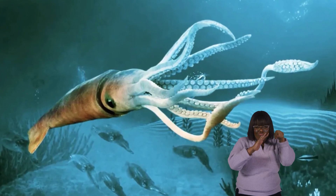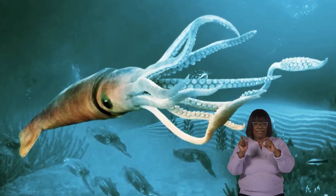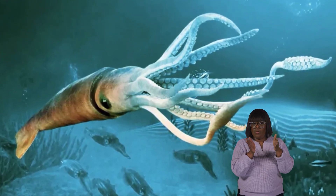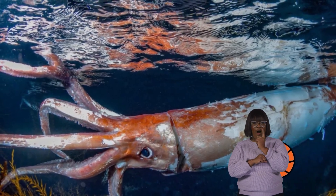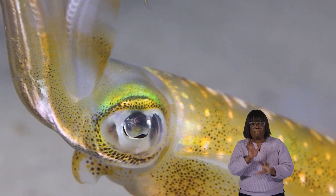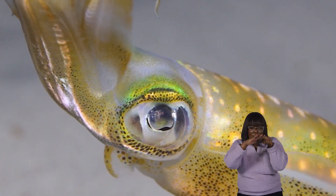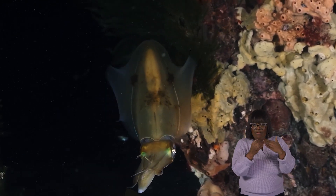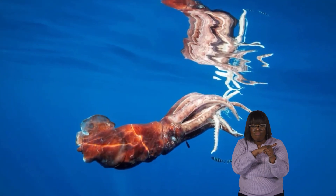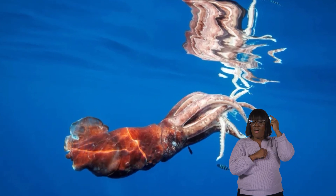Some squid species, like the elusive giant squid, have unbelievably big eyes, perhaps the largest in the entire animal kingdom. In fact, their eyes can be as large as basketballs. They use their huge eyes to see in the ocean's dark depths, where very little light can reach. Having enormous eyes helps them spot both prey and predators in their dark and mysterious world. It's like giant squid have super-sized binoculars on their heads so that they can see in the deep sea.